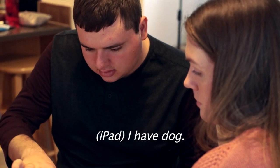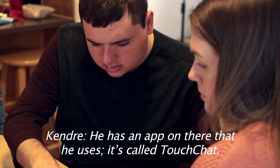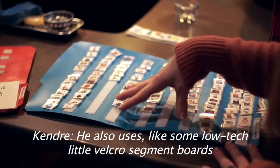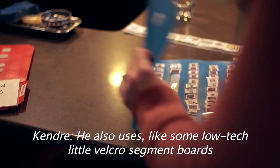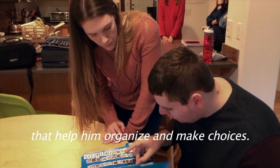I have doggy. He has an app on there that he uses — it's called TouchChat. He also uses some low-tech, little Velcro segment boards that help him organize and make choices.